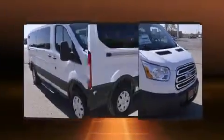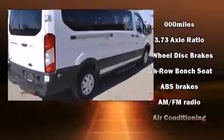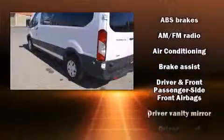Top features include remote keyless entry, variably intermittent wipers, air conditioning, and one-touch window functionality.